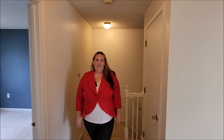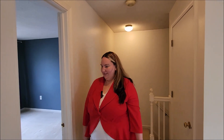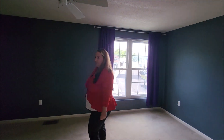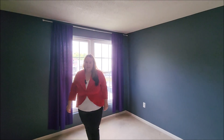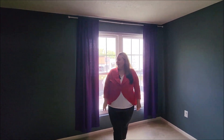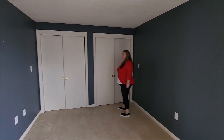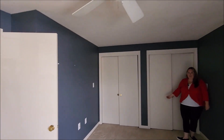Here we are on the upper floor at 3 Eastridge, a condo in Merrimack. I'll show you into the larger of the two bedrooms. We have a large window with lots of natural lighting. You have double closets, wall-to-wall carpet in this bedroom, and a ceiling fan.